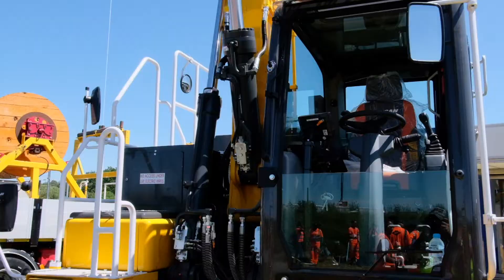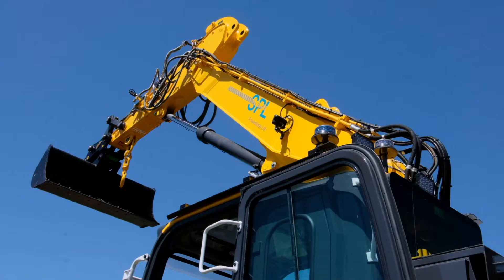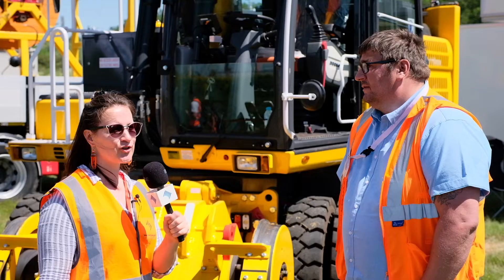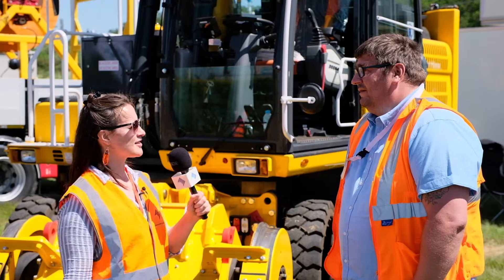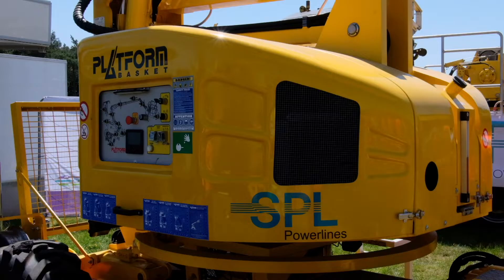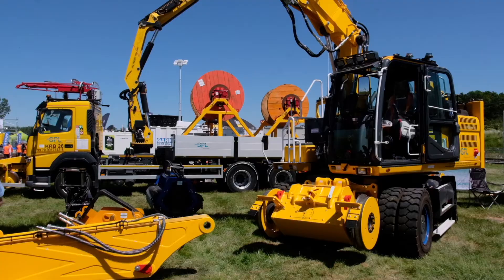Tell us about this machinery and what are you most proud of? We've looked at the 270 Ultimate Doosan, which is going to be a big addition to the SPL fleet. We can use it for putting up structures and cross portals — it's a heavy lifter, which is another key asset for SPL Powerlines and the overhead line group as a whole. We also have the knuckle boom crane with the double drum on the back, the set unit, and the mutes.